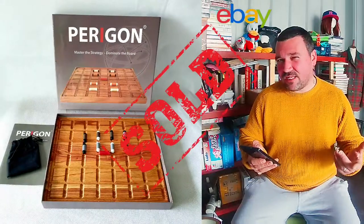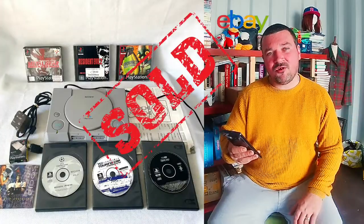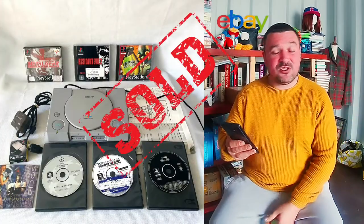I sold the Paragon board game — I don't know if I mentioned that in my pickup video, but it was made of wood. That went for £10; I took an offer, plus £4.10 shipping. Next we have the Sony PlayStation 1 console, which I sold for £32.99.